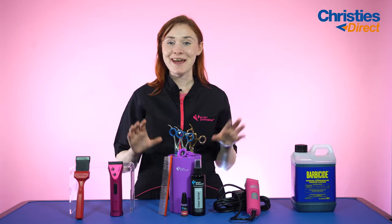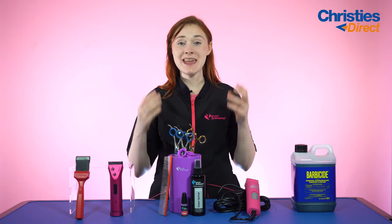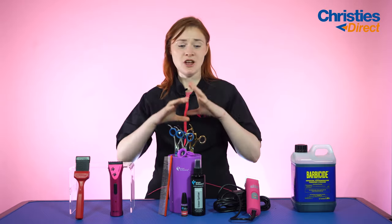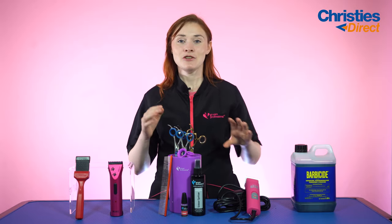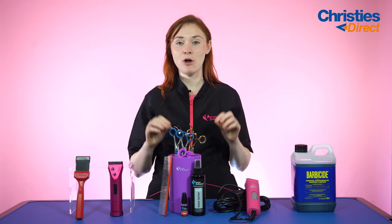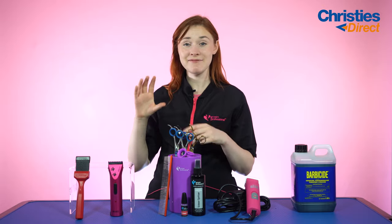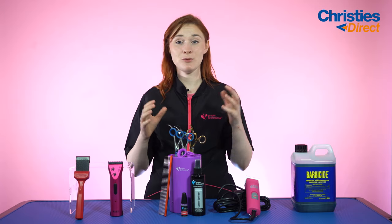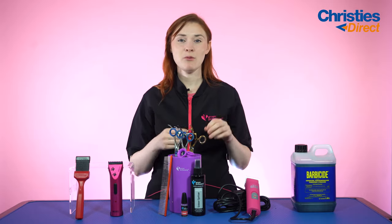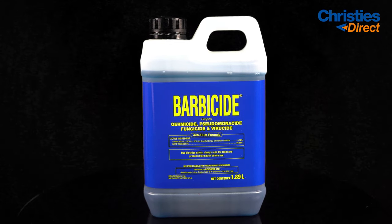Finally in our July top picks we have the Barbicide cleaning solution. This solution is absolutely fantastic because it is an EPA registered hospital disinfectant for all of your salon tools — scissors, blades, combs, brushes, surfaces — it can do it all. It's also fully biodegradable, which we love to see. It has a dilution rate of 32 to 1. To use it, simply fill it into a bucket, tub, tray, or one of the Barbicide disinfectant jars. Immerse your scissors, blades, or whatever in the solution — you can leave metals in it for hours, but for scissors we recommend about 5 to 10 minutes maximum. Then take them out, give them a good wipe down, dry them off, and you're good to go.